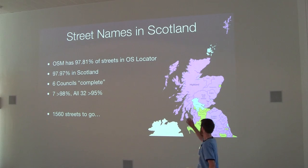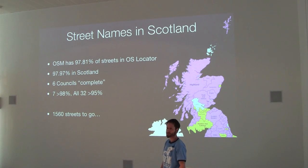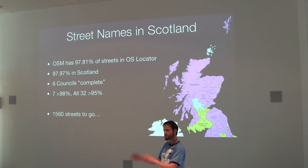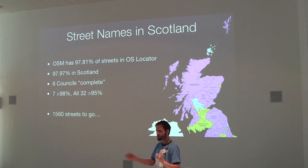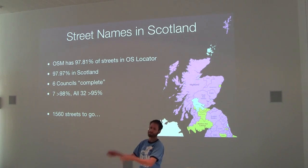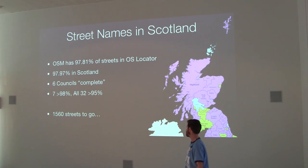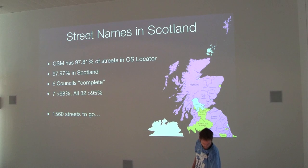We've got six councils that are complete — and I put that in inverted commas because it's something that's always changing. We're comparing one dataset that's pretty good against another dataset that's pretty good, saying these match 100%, but they don't actually match 100% because there are streets in our data that are not in OS Locator. It's not quite perfect, but it's an interesting aim and something to work towards.